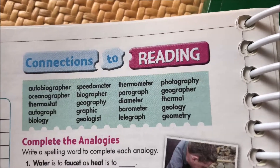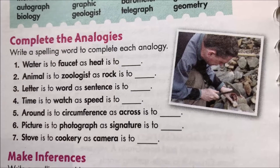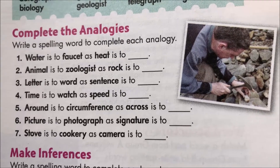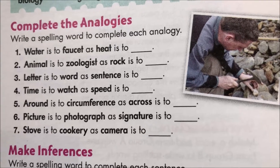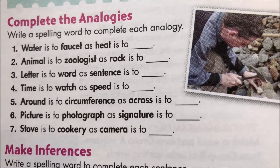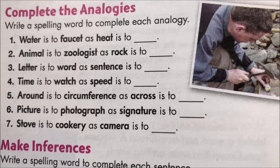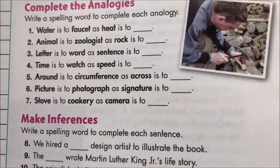On to page 225. The first section is complete the analogies — write the spelling word to complete each analogy. Let's do number two: 'Animal is to zoologist.' A zoologist would be somebody who works with animals. And 'a rock is to...' — so we need the name of the person who would be likely to work with or study rocks, and so it would be the geologist.